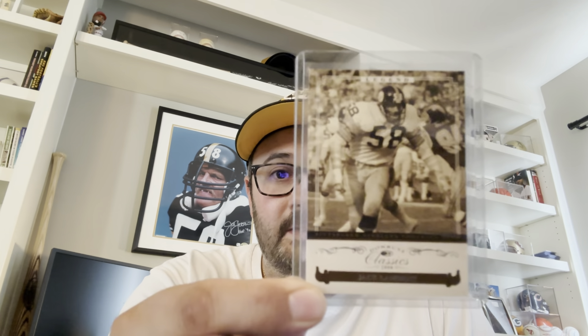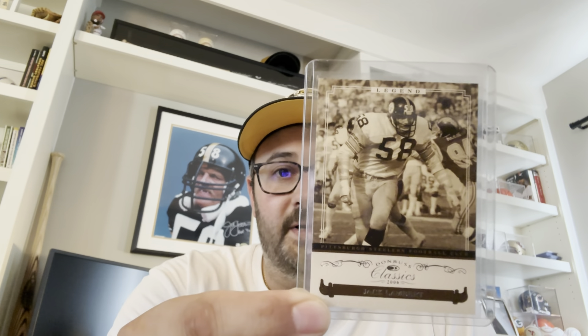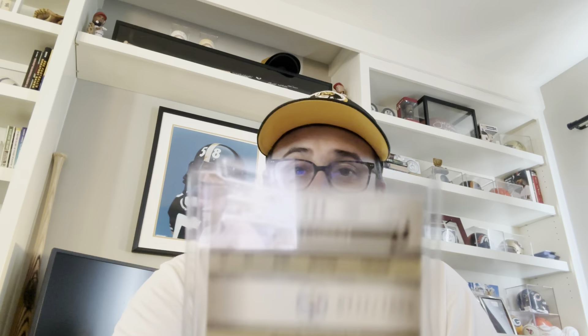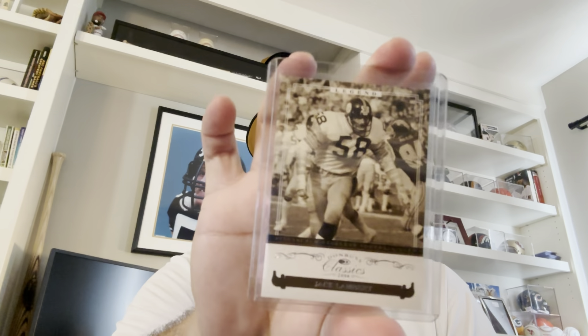Just kind of counting down the days for that and getting excited. I have one card here — another reason why I got my man back here, Jack Lambert. I got a cheap card in the mail, just a real cheap Jack Lambert card to add to the Steeler collection. This one is numbered to a thousand — 771 of a thousand — so really happy to pick that up.